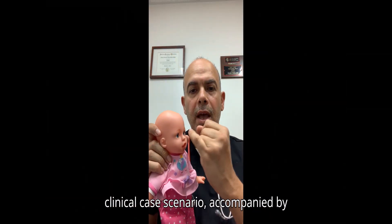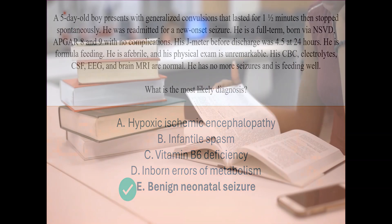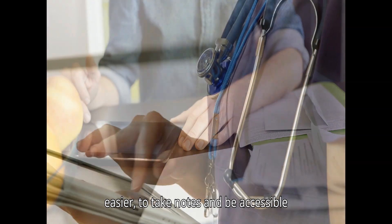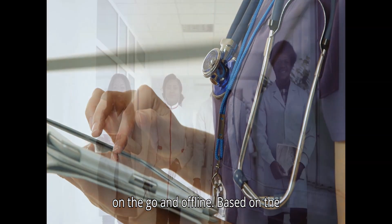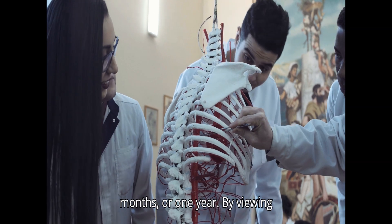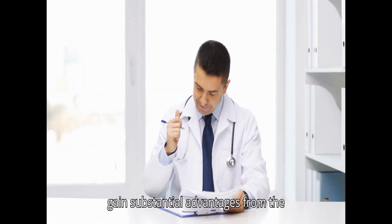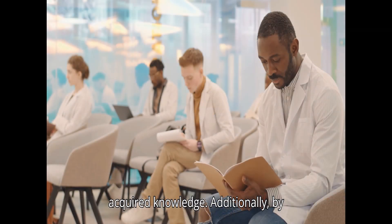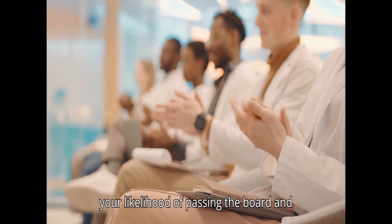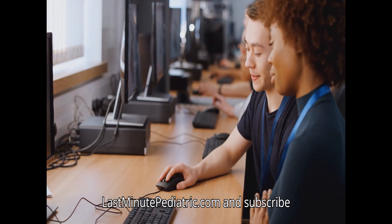The inclusion of clinical case scenarios accompanied by multiple-choice questions, followed by the most probable answer and a comprehensive description, ensures test readiness. You can download lecture PDF files to make studying easier, take notes, and access content on-the-go and offline. Based on your membership plan, you will have unlimited access for one month, three months, six months, or one year. Visit LastMinutePediatric.com and subscribe immediately.